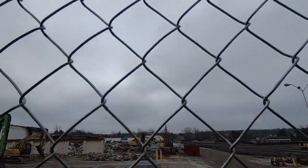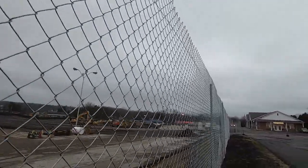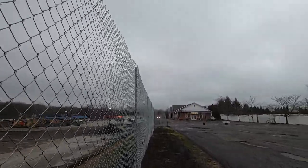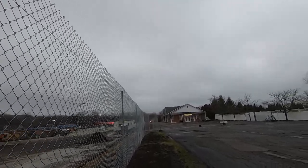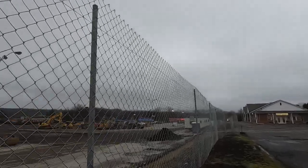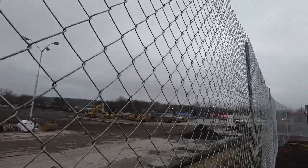We'll head closer to the front here. It looks like they added some dirt — they're actually ripping up the ground. That is the old parking lot — they were ripping it up. That was the parking lot.